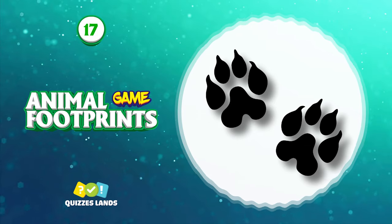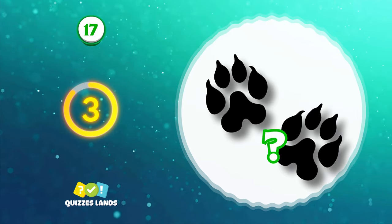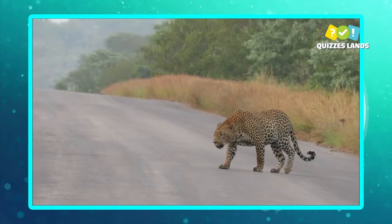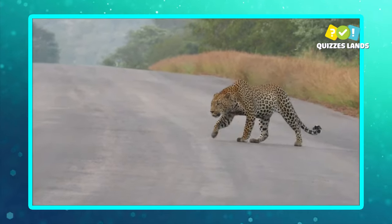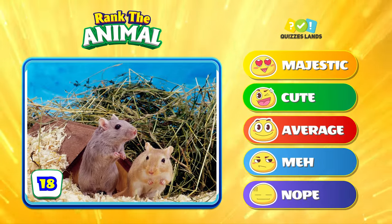I don't think you can guess this animal — leopard is the answer for this question. Next up is a gerbil to rank.